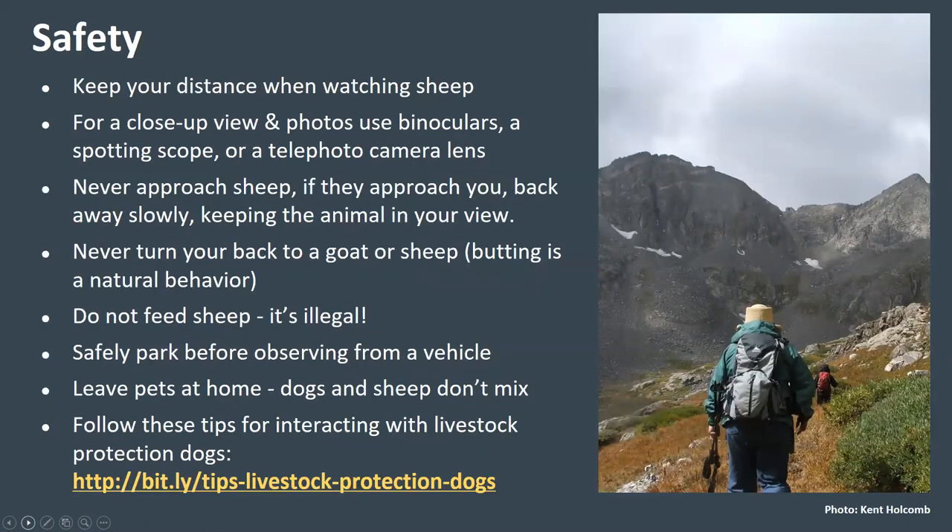I'd like to go over a few safety considerations. First, both for your safety and theirs, keep your distance when watching sheep — they won't always show obvious signs of distress when watchers are too close. For a close-up view, use binoculars or spotting scopes and a telephoto lens on your camera. The behavior of any wild animal can be unpredictable, so never approach them. If they approach you, back away slowly, keeping the animal in your view.